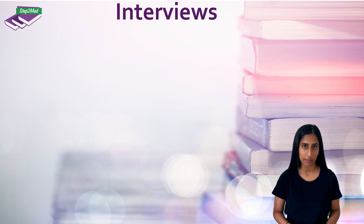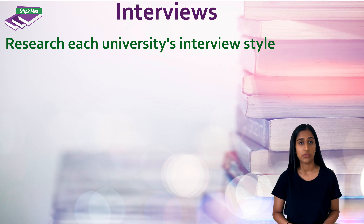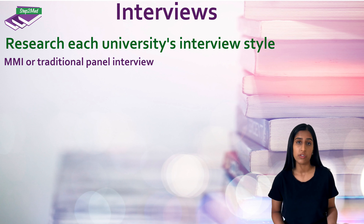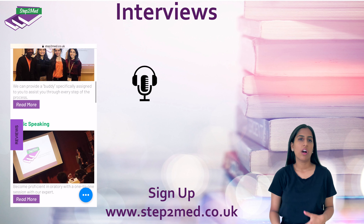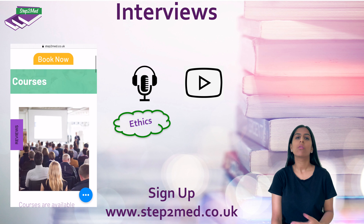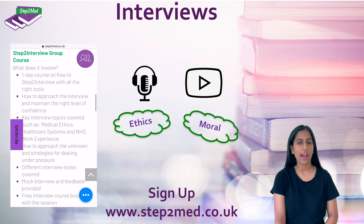Commonly the interviews are the most nerve-wracking part, however some see it as the exciting stage where you get to showcase yourself. Be sure to research the university interview style, which could be a traditional format or an MMI — Multiple Mini Interview — which has multiple stations. Some may have a combination of a panel and another station to demonstrate your interpersonal skills. You can sign up to the Step2Med interview course to help you prepare. We are regularly releasing podcasts and videos covering interview content such as ethical scenarios, moral scenarios, and talking about how your skills relate to dentistry — so be sure to subscribe and watch them.